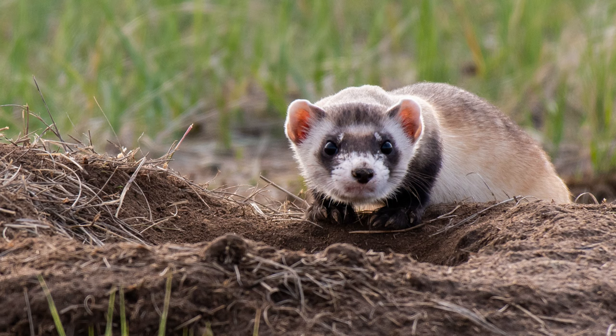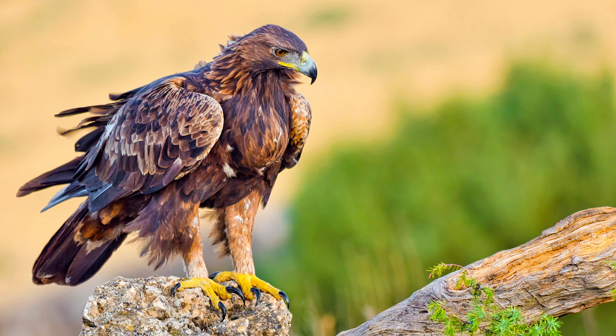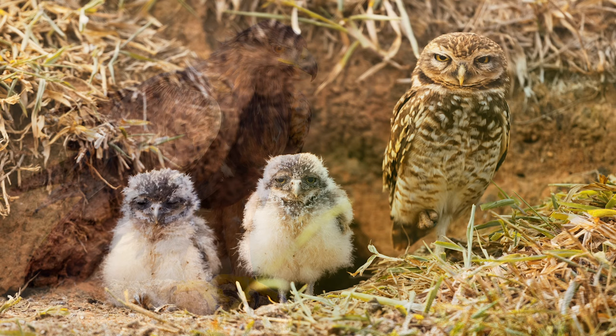Smaller mammals in the park include the endangered black-footed ferret and prairie dogs, who are from the Scuridae family, more commonly known as squirrels. There are several bird of prey species who call the park their home, including the golden eagle and the burrowing owl, who live in the burrows dug by the prairie dogs.